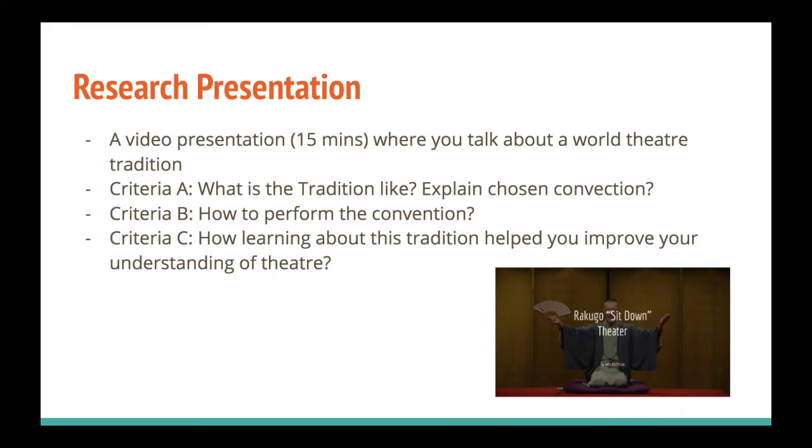In Criteria A, you explain what the tradition is and a convention of that theatre tradition — where it was created, why it was created, who it was presented for, whether it was for commoners, royalty, or the gods. You can also talk about the staging: does it have costumes, props, does it involve a lot of people or only one person. In Criteria A2, you talk about one specific convention, such as the use of voice in that tradition and why speaking in a specific way is important.